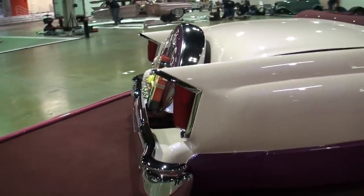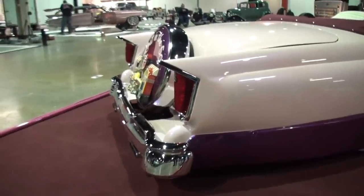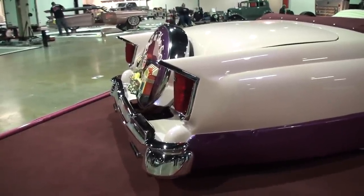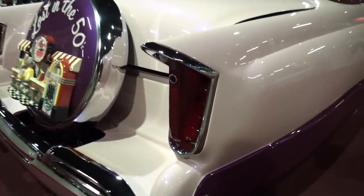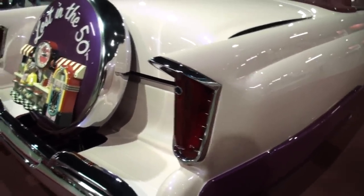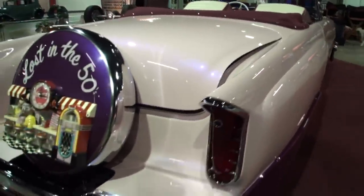Tell me about these taillights. Everybody that builds a custom likes to use the Packard Clipper taillights, but I knew I didn't want to do that. I spotted a 59 Chrysler and said I think I can make them work. They had the same contour as the Mercury, so I fit them in.